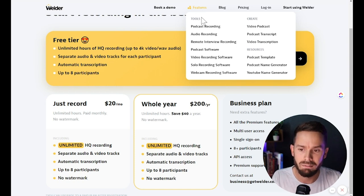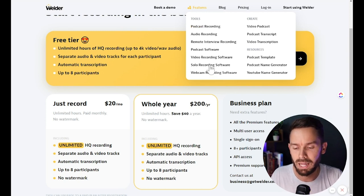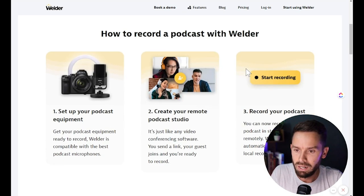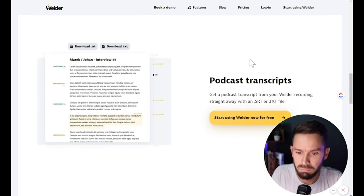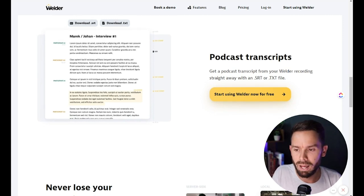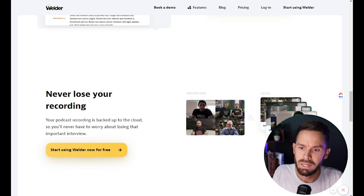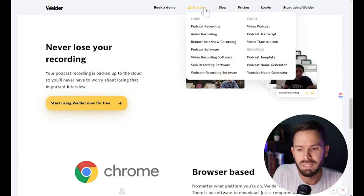Let's look at Welder's features. Under tools they have podcast recording, audio recording, remote interview recording, and solo recording, which is interesting. For podcast recording, here's a little bit of what the UI looks like. They offer transcripts in SRT and TXT files, which you can use to create blogs and turn into emails. Everything is stored both locally and on the server — you'll see that theme repeat through most of these since it's similar tech. They also do solo recording where you can record your screen or your webcam or DSLR. I didn't know they did this — it's a great feature, similar to Loom, and you also get a separate audio track plus transcription.